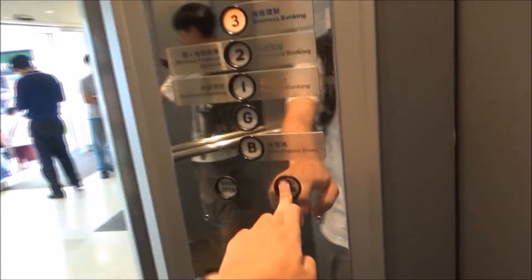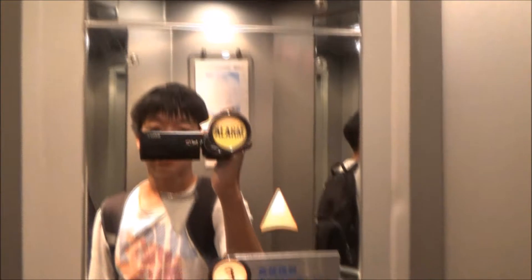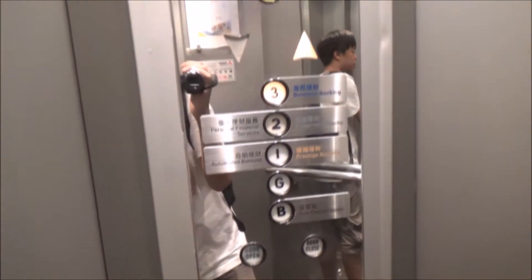This is an elevator at Hang Seng Bank. We got a vintage Mitsubishi elevator here. This is nice — it's in perfect condition too. It's got a side door.